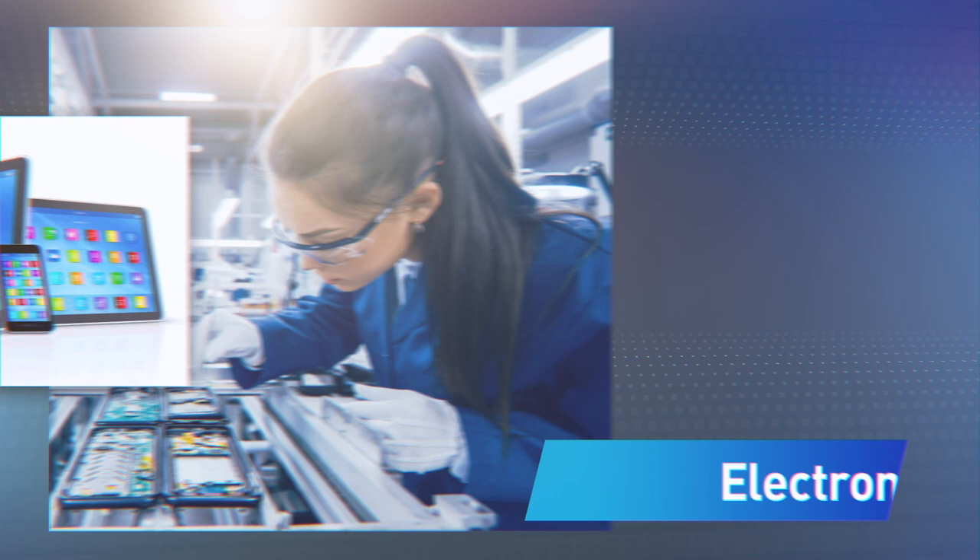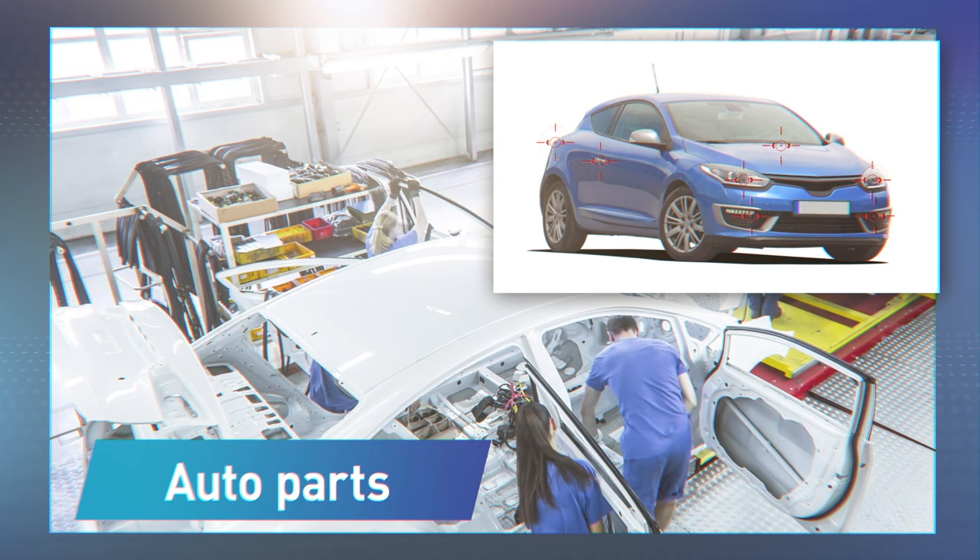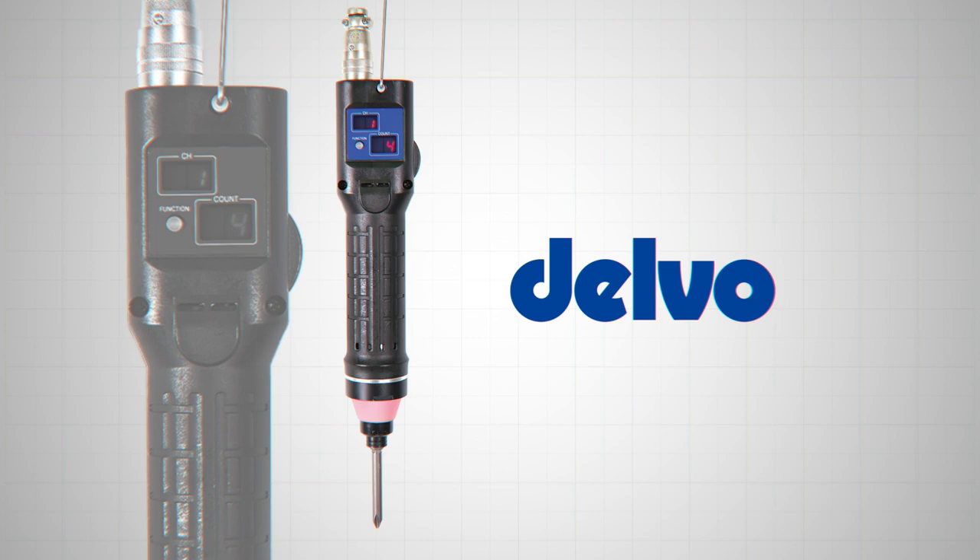From assembling computers to automotive components, Nitto Koki's Delvo electric screwdrivers play an indispensable role in assembly lines. Delvo has earned its reputation from over 40 years of experience.